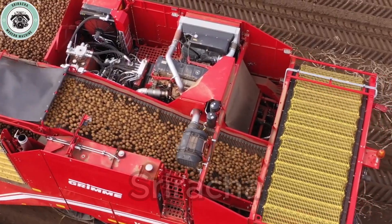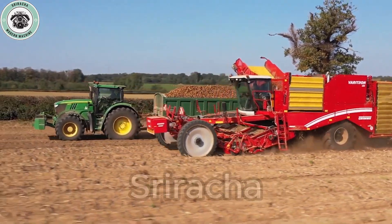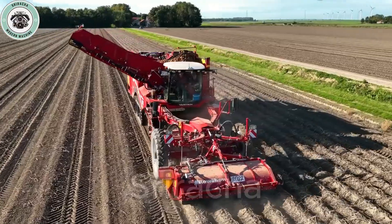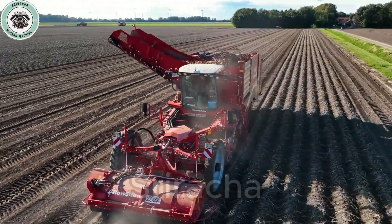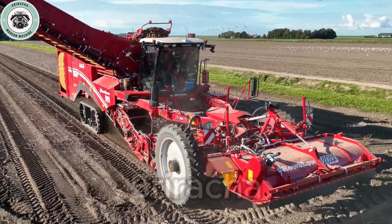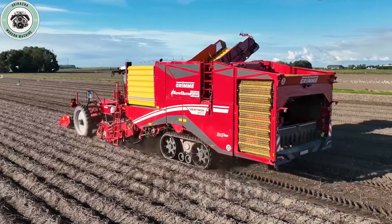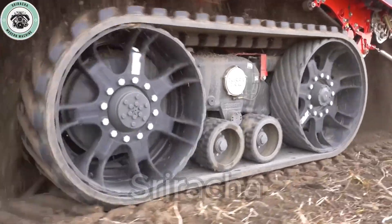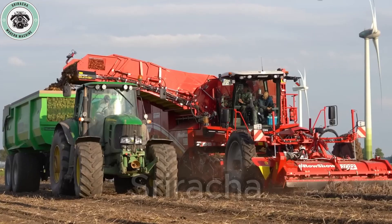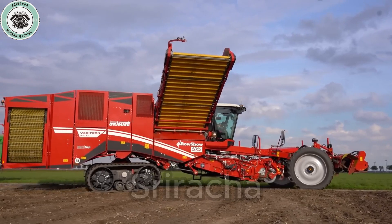Thank you everyone for watching this video about the Grimme Veritron 470 Platinum. If you find it interesting, please subscribe to motivate me to make more videos. We'll see you next time.